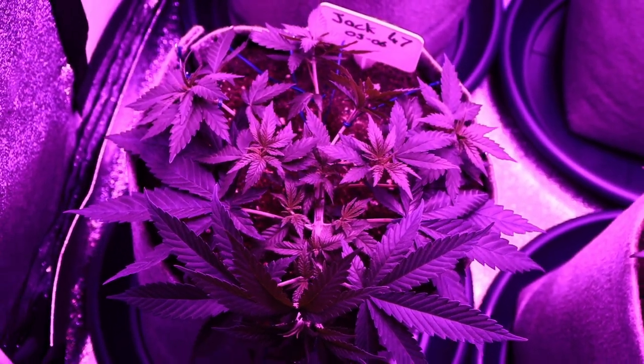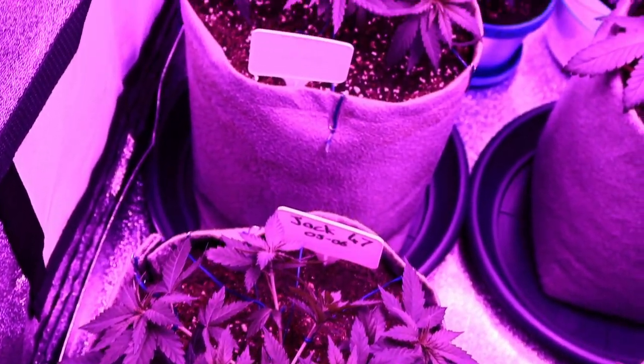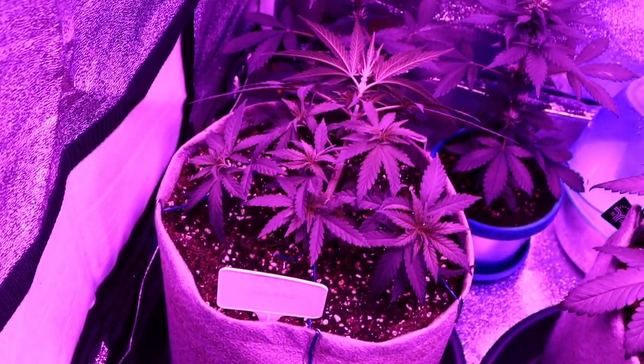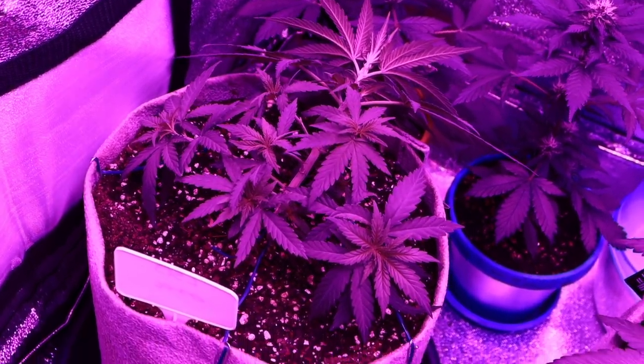So this week 5 and 6 garden update of the veg tent is going to be relatively quick. I haven't been feeling that great this past week so I didn't really get time to shoot everything I wanted to, but let's see how it's been growing.